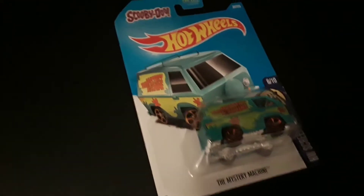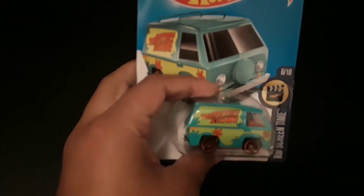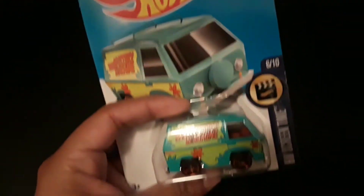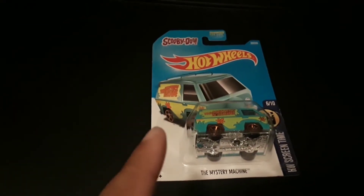I'm pretty sure there are some expensive ones, but I just think this is neat. I do want to take it out of the package, but then I don't, because I want to collect them — I think they're pretty neat in the package. Alright guys, hit that subscribe button.